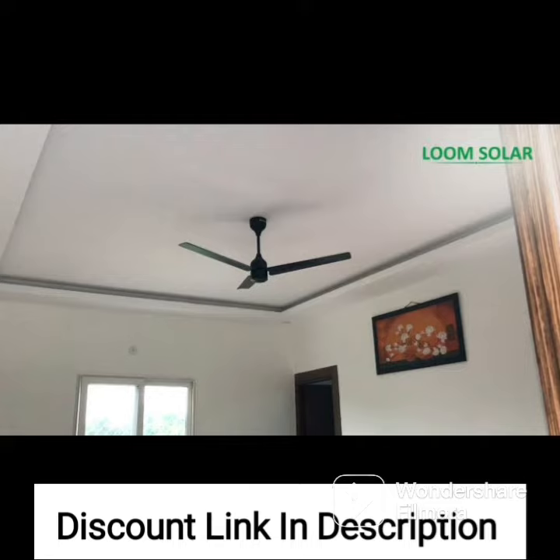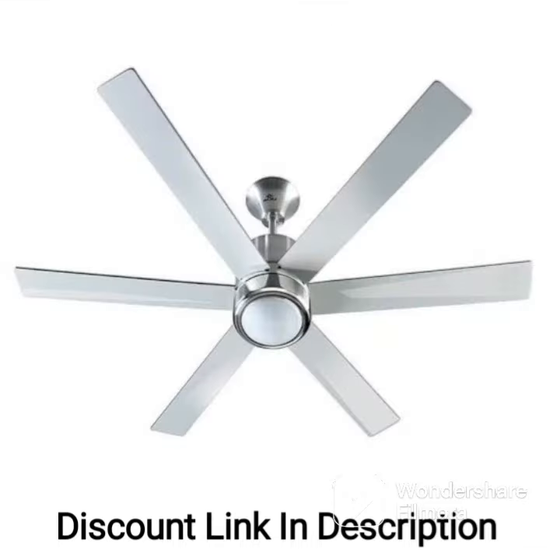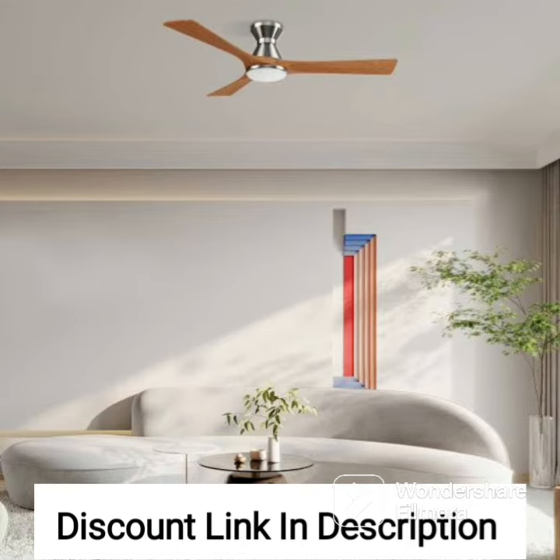The Crompton Aura Prime is also highly energy-efficient, making it a great choice for those looking to reduce their energy bills. The fan consumes just 74 watts of power while delivering powerful airflow, making it one of the most energy-efficient ceiling fans available in the market.